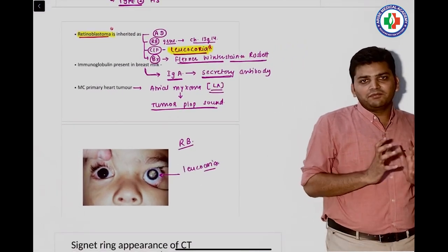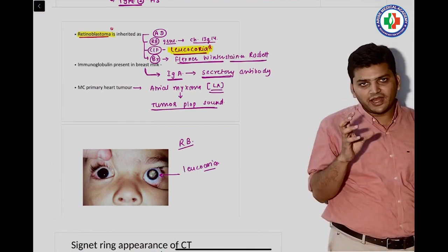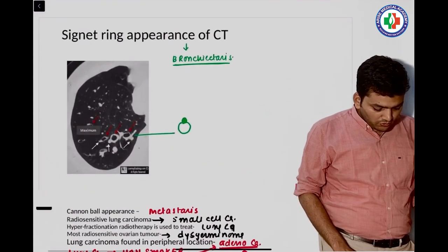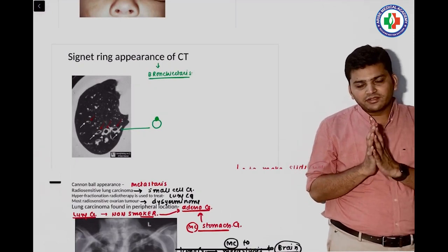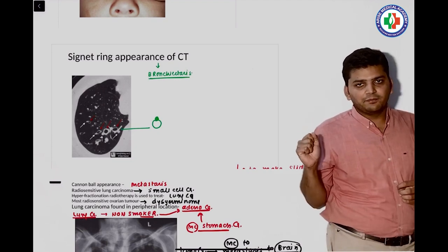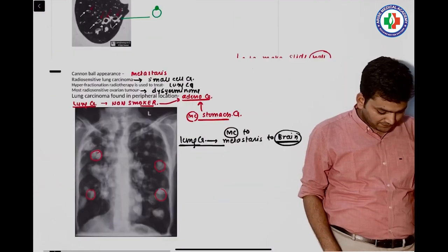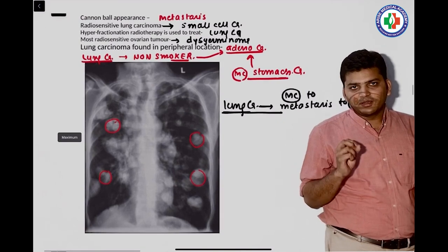There was a question on retinoblastoma — they described white eye reflex in a child without giving an image. The answer was retinoblastoma. Then a question on bronchiectasis: some say they were given a CT scan, some an X-ray. We discussed the signet ring appearance and tram-track appearance on CT, along with copious sputum, which is suggestive of bronchiectasis.